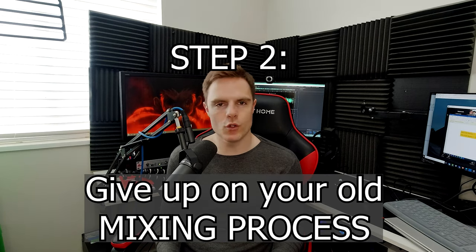Step two: give up on your old mixing process. The order in which you mix your audio files is extremely important. What I'm talking about here is when you should use compression, when you should use restoration, when you should use a limiter, et cetera. Because the order in which you do these can impact the RMS levels, the audio quality, and how high your peaks are in the audio. So what's the recommended order they should be done in?